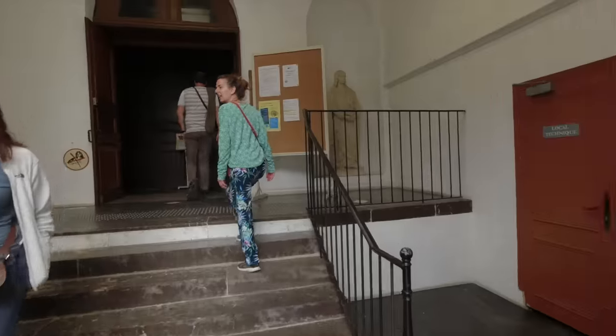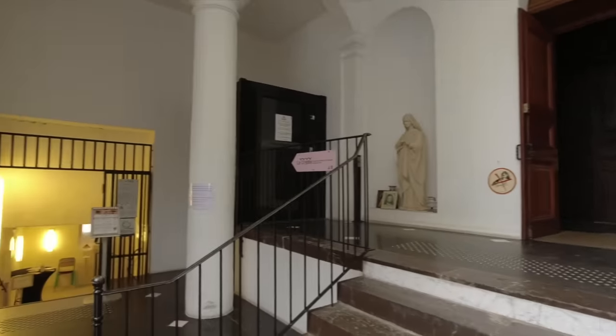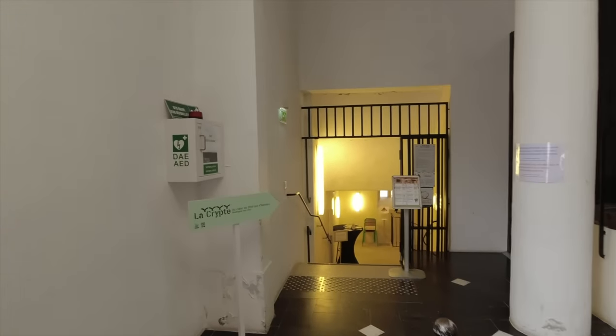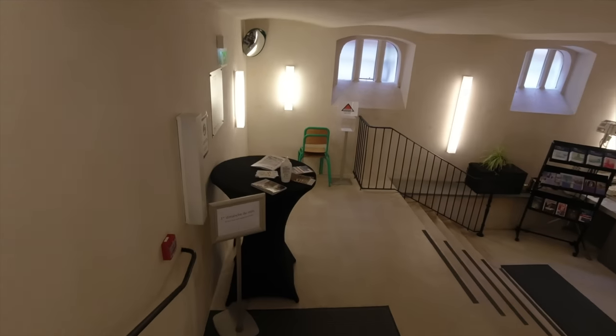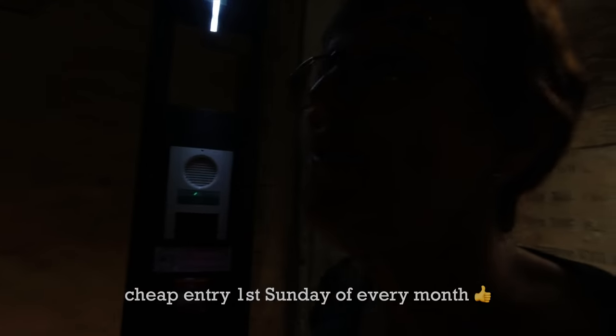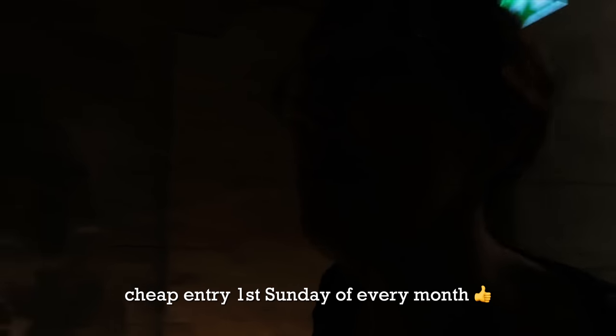We'll go into the Basilica later but first we'll take a look down into the crypt. Here you can go straight on to go into the Basilica or turn left down to the crypt. It's only two euros on the first Sunday of every month — normally it's five euros per person.